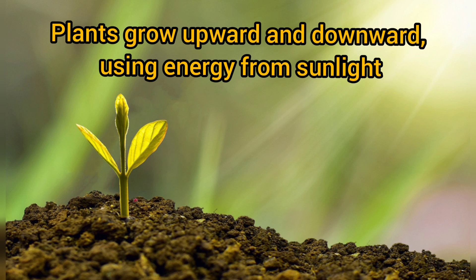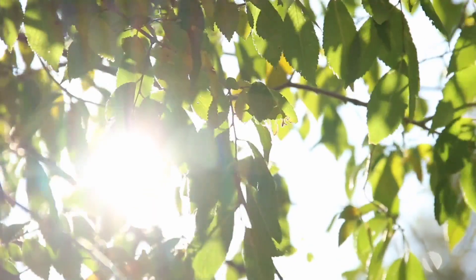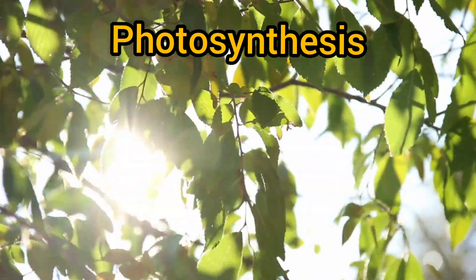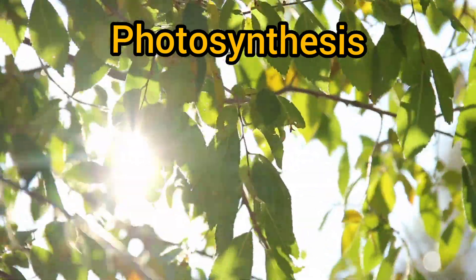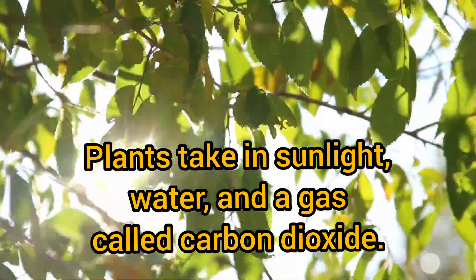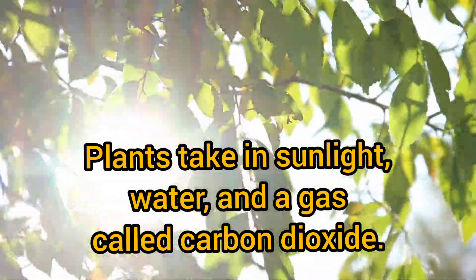Plants grow upward and downward using energy from sunlight. This process is called photosynthesis.